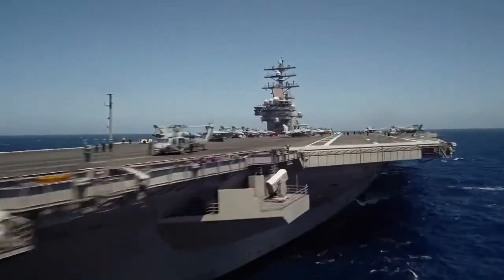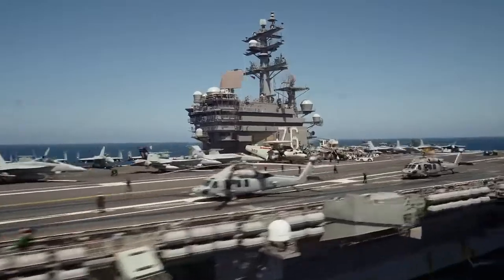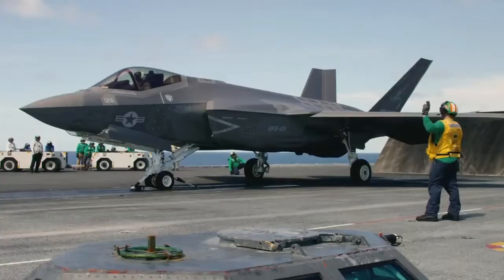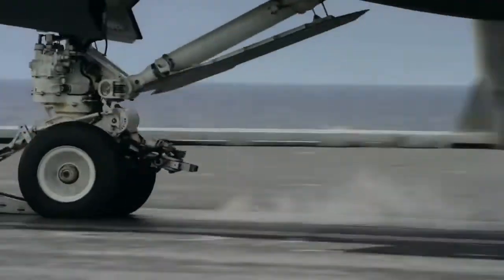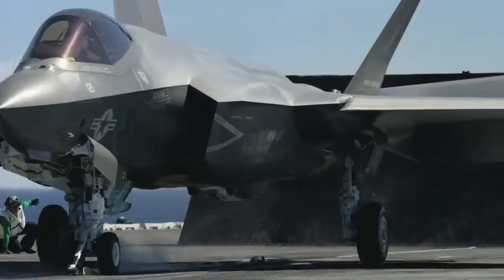Aircraft carriers play an important role in any nation's offensive and defensive strategies. Air power has always been an extremely important part of any country's national security, and these massive ships greatly extend the range of fighter and reconnaissance jets in situations where land-based operations are not an option.